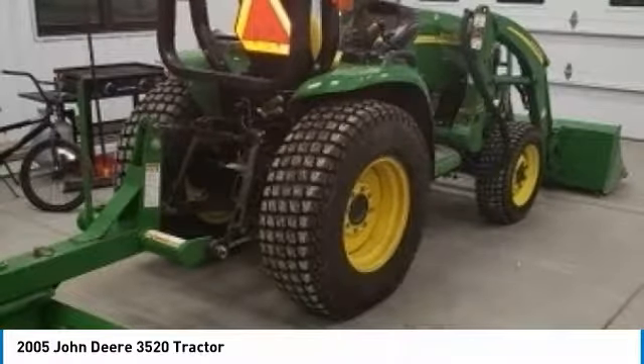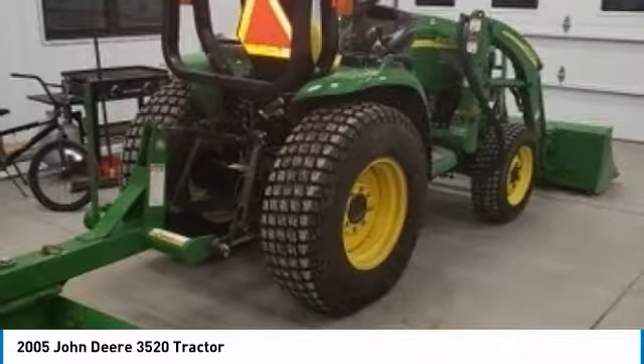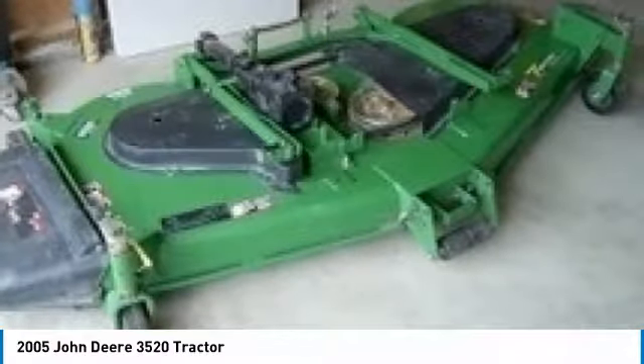This 2005 John Deere 3520 Turbo Diesel Tractor is ready to get to work for you. It is field-ready and eager to help you start generating revenue right away. If you are someone who appreciates quality equipment at a fraction of the cost,